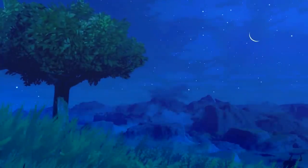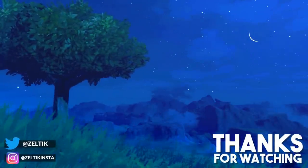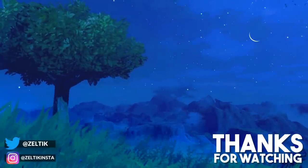Thanks for watching this video. If you liked it, leave a like or subscribe if you haven't already for more Zelda content. And of course, check out Raycon if you're interested. Cheers guys, and I'll see you next time.